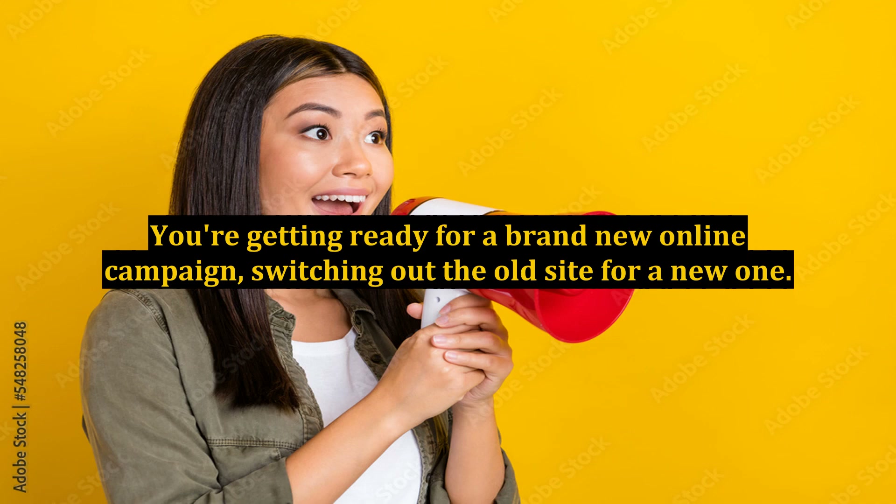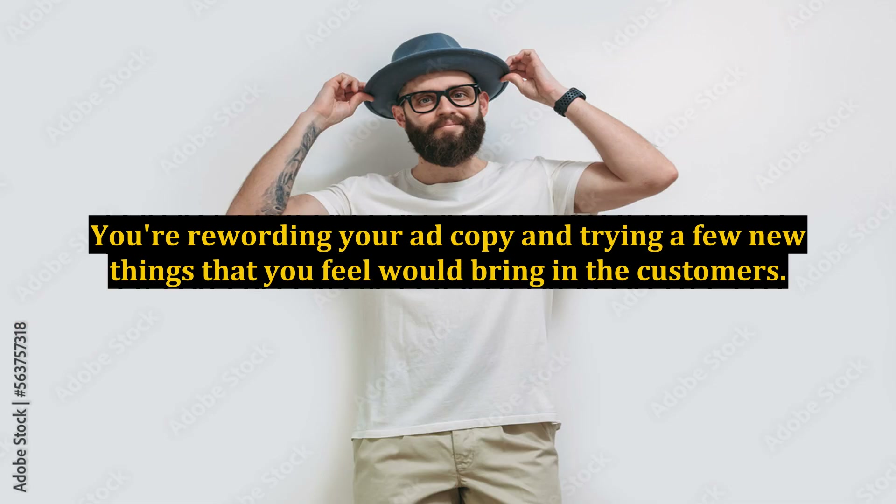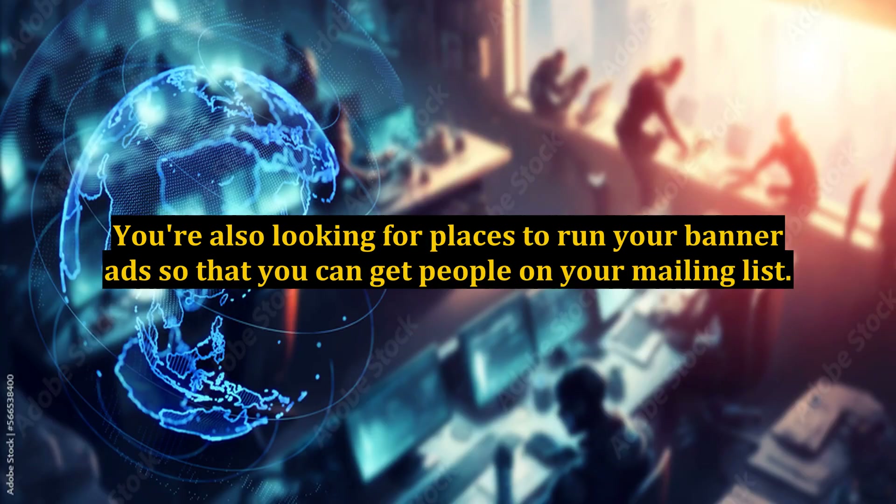You're getting ready for a brand new online campaign, switching out the old site for a new one. You're rewording your ad copy and trying a few new things that you feel would bring in the customers. You're also looking for places to run your banner ads so that you can get people on your mailing list.